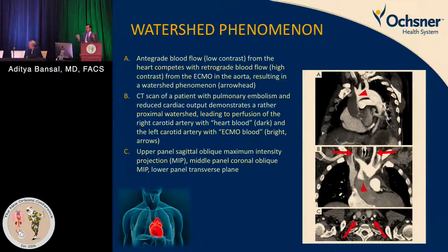The watershed phenomenon depends on how you are providing flow to the patient. In peripherally cannulated patients, deoxygenated native blood coming from the heart goes to the right carotid, while excellent oxygenated blood from the ECMO circuit goes to the rest of the body. So watershed phenomenon is happening in these patients, and on cross-sectional imaging the carotids show different perfusion.